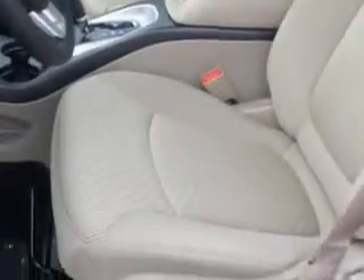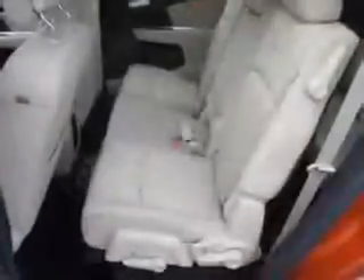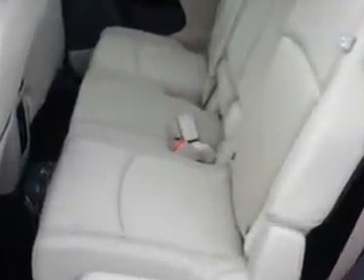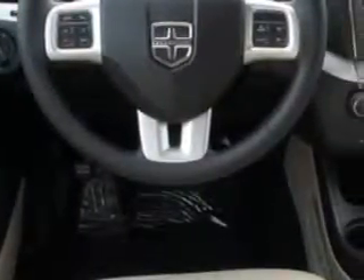Features include remote power door locks, heated outside mirrors, cargo light, auxiliary audio input, halogen headlights, push-button start, multifunction display, tire pressure monitoring system, on-steering wheel audio and cruise controls, and much more.